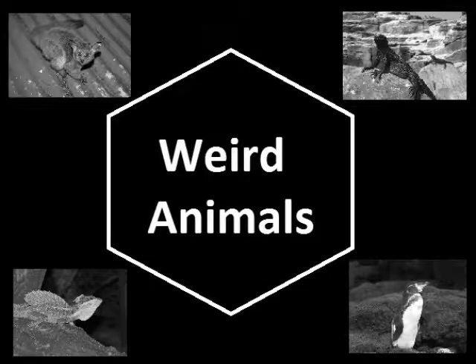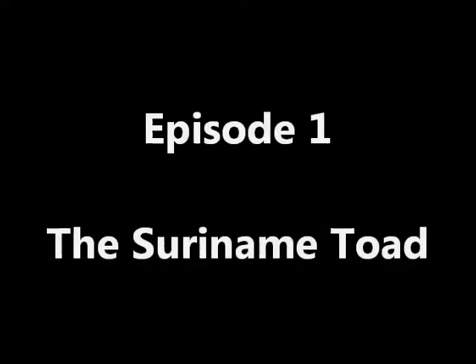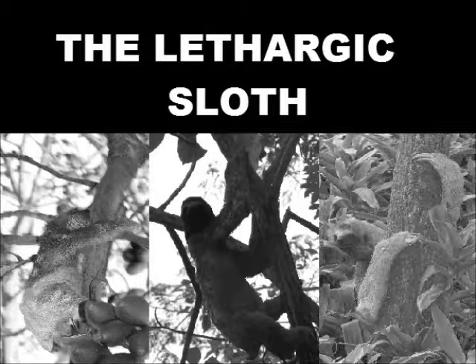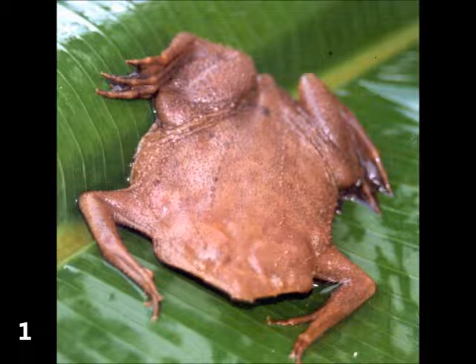Weird Animals, Episode 1. Have a look at this creature. Depending on who you are, you might call it hideous or even cute. I would say it's a strange looking amphibian. But it is not the outside aesthetics that make this animal weird. Or is it?